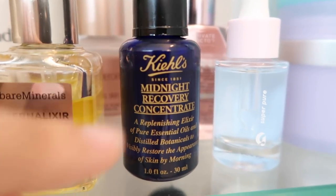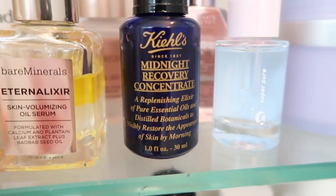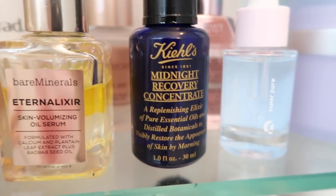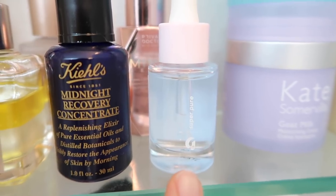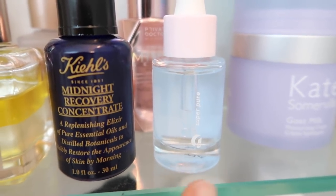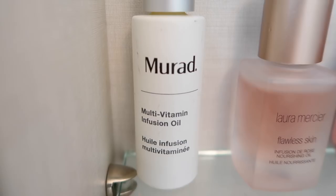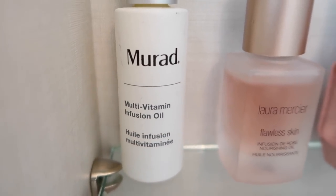Then I have the Kiehl's Midnight Recovery Concentrate, which I've talked about so much because I've been using it for like eight or nine years now. I use it when my skin feels tired and dull — it is just one of the best night oils. Another thing I've talked about quite a bit is the Glossier Super Pure Serum; I use this pretty much every day and it just helps keep my skin clear. This is the Murad Multivitamin Infusion Oil and I use this when I feel like my skin needs a little bit of everything, because it literally has a little bit of everything in it.